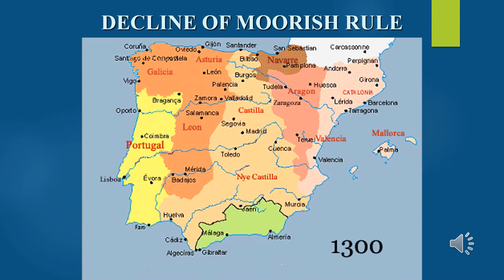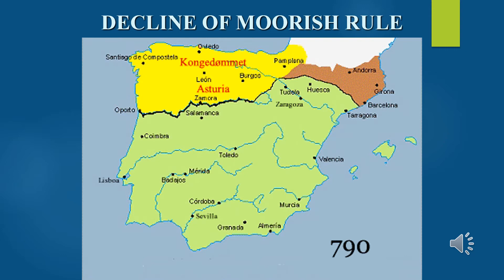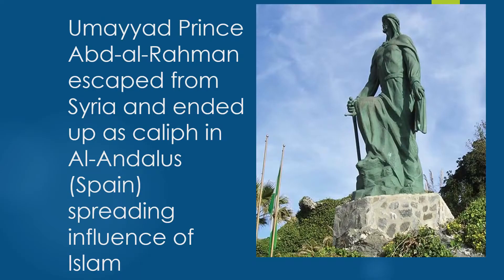Viewing this slide in full-screen mode, you can see the green area representing the territory held by the Moors in 1790, and then how they were slowly pushed to the south by 1492.